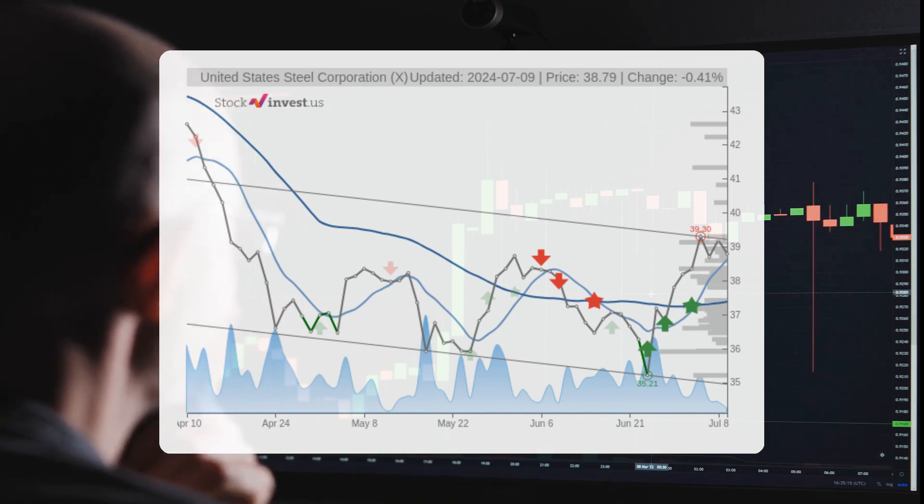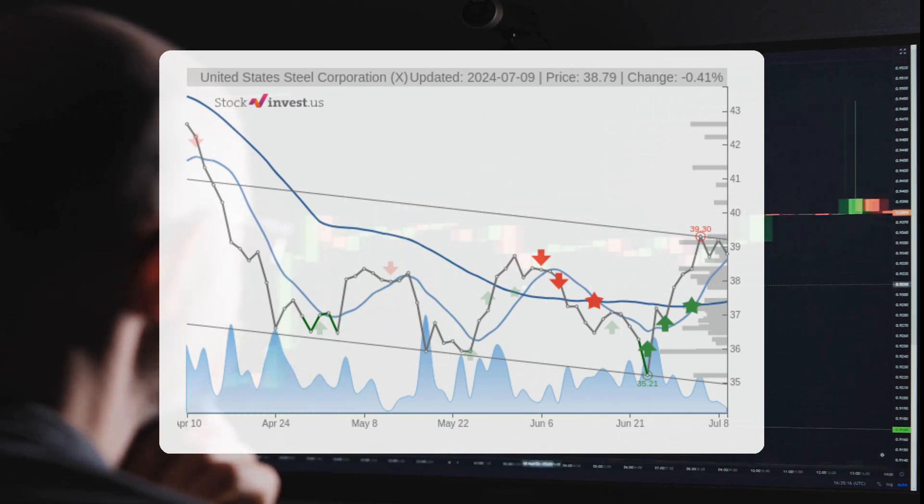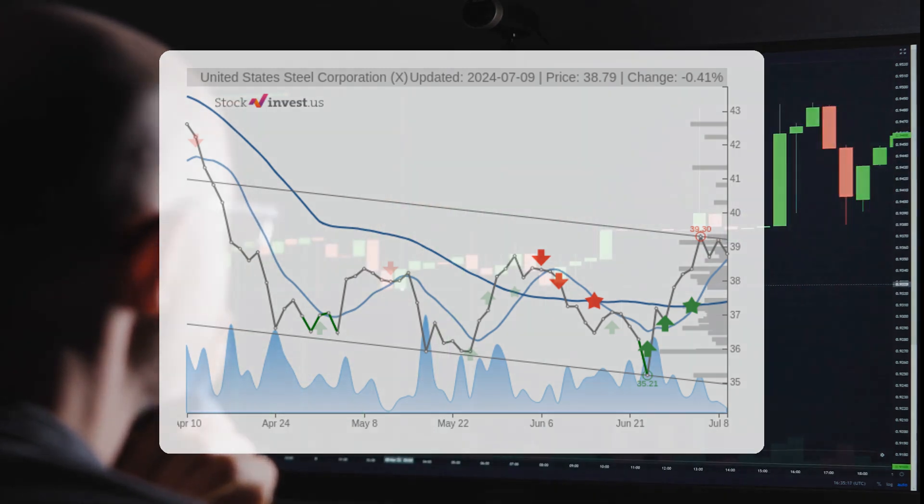This translates to a price range of $47.43 to $76.67 after a year.